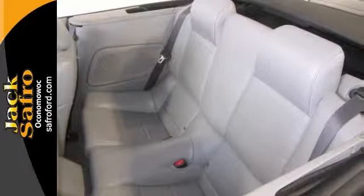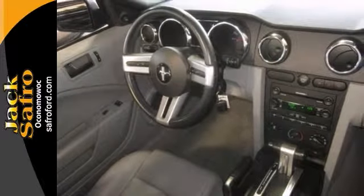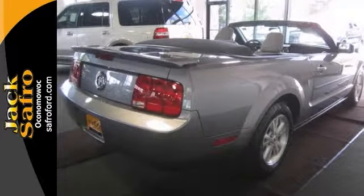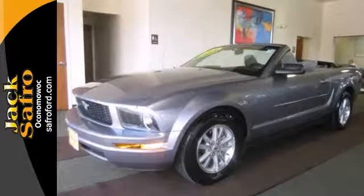It has alloy wheels, a convertible top, and a rear spoiler. This one will sell quickly, so please call us to confirm availability on this Mustang and to schedule a hassle-free test drive.